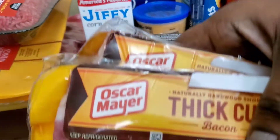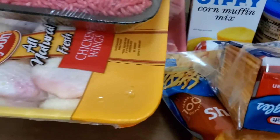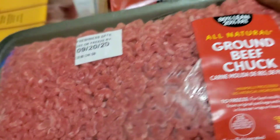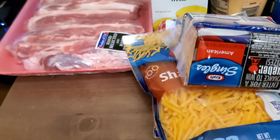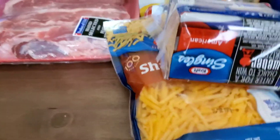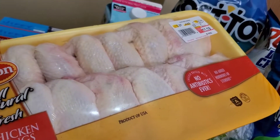Y'all know what I'm saying — the Oscar Mayer thick cut bacon. I also got a pack of ground chuck and some chicken wings, a family pack of chicken wings. Let me show y'all again — a family pack of chicken wings.